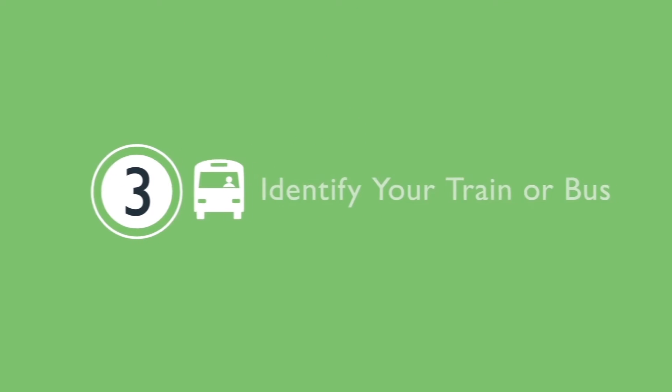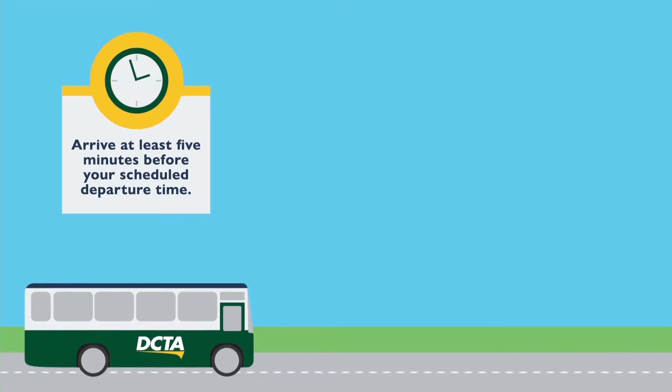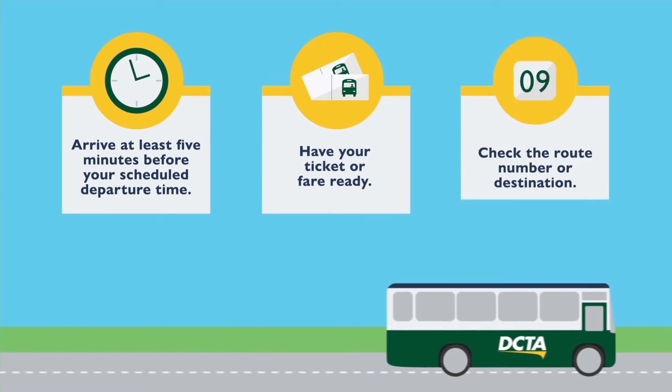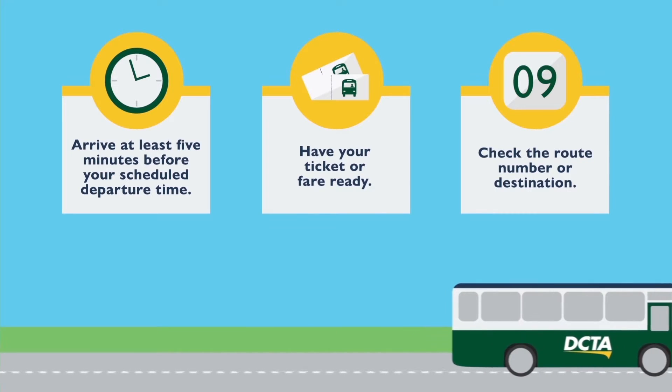Step three: identify your train or bus. Arrive at least five minutes before your scheduled departure time. Have your ticket or fare ready before boarding, and always check the route number or destination sign displayed on the front of the vehicle to ensure the vehicle is going to your desired destination.